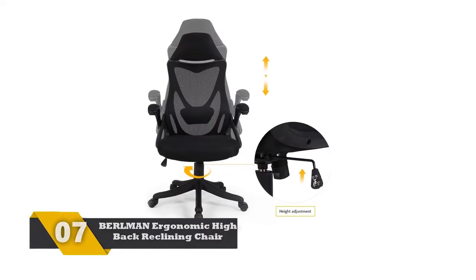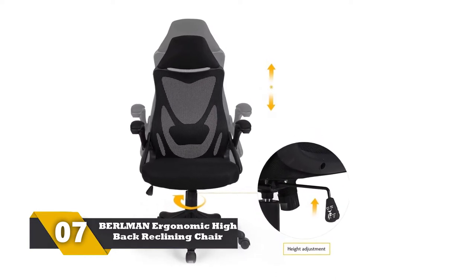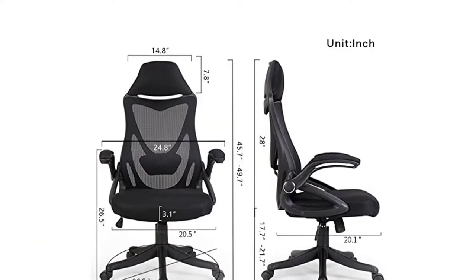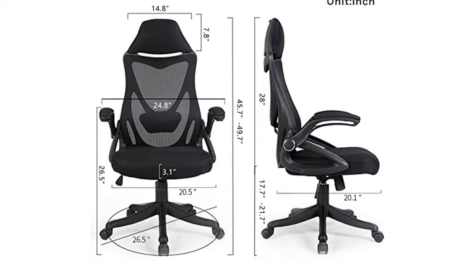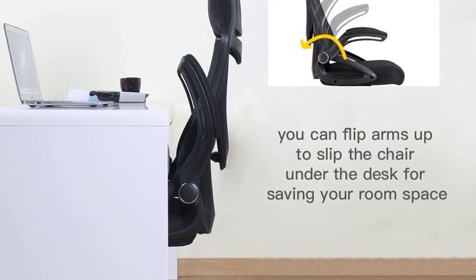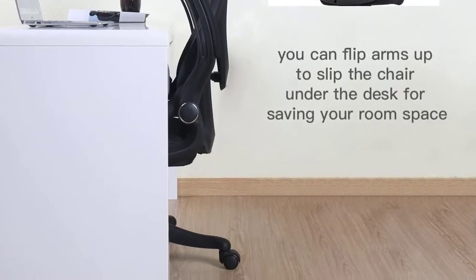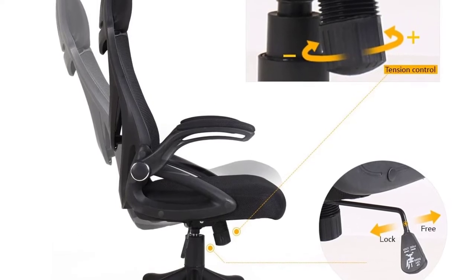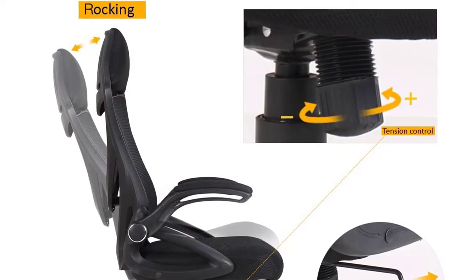Number 7: BERLMAN Ergonomic High Back Reclining Chair. The back of the chair is mesh, which permits your back to breathe during long working hours. The integrated frame is durable as well as stable. The headrest and lumbar support provide your back a perfect posture. It has a built-in tilt lock mechanism along with a tilt tension knob. To save room space, you can flip the arms of the chair upside and slip the chair under any desk. The maximum weight capacity is 250 pounds.